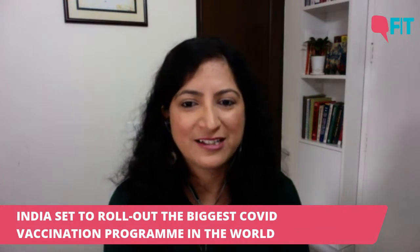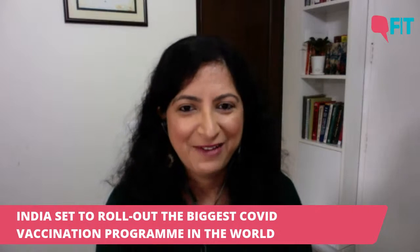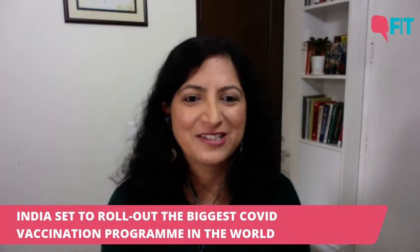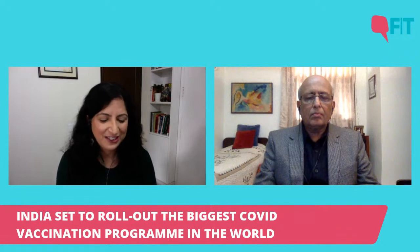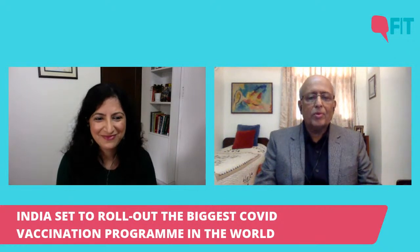This is a massive landmark step in our fight against the pandemic and you have questions. You've sent those questions about the vaccines to us. Joining us today to help answer those questions is Dr. Shahid Jameel. He's a virologist and he's the director of Trivedi School of Biosciences at Ashoka University. Welcome, Dr. Jameel. Thank you, Vaishali. Thank you for having me on your show.